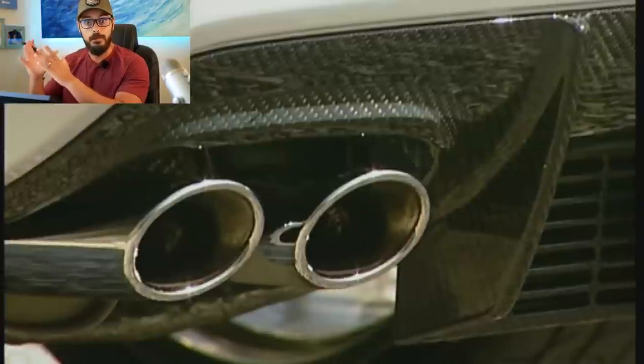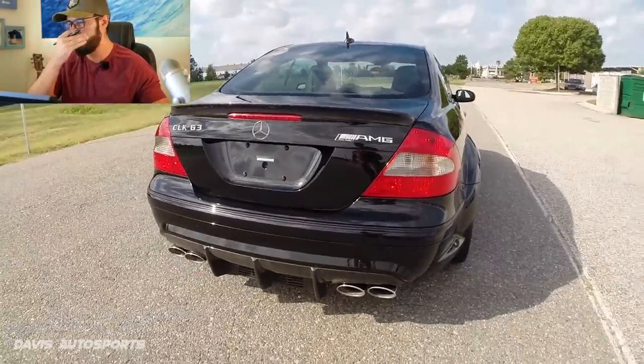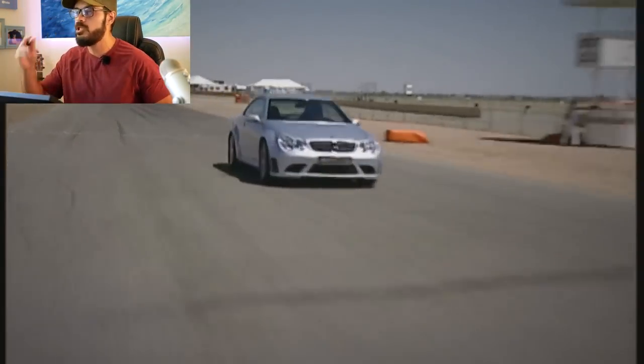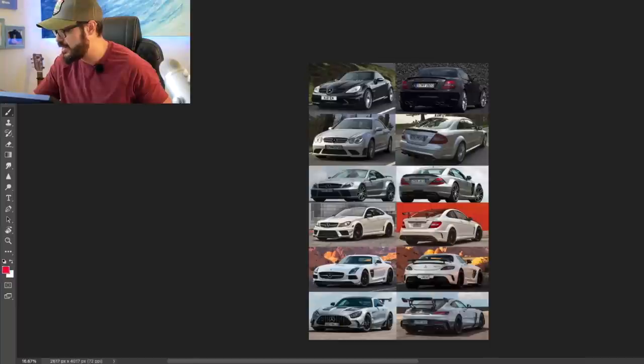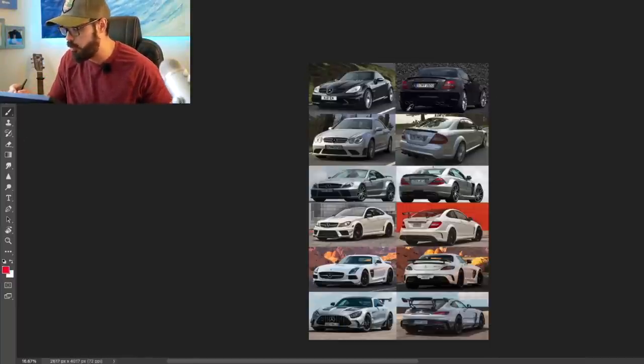What I want to do in this video is take the CLK Black Series and modernize it into something that could be built today while still retaining the original spirit of the CLK Black Series. But first, let's have a look at the generations of this special, very rare branch of Mercedes and go through them all. I'm going to let you know which one is my favorite and how they have evolved over time.